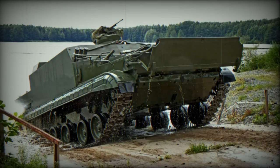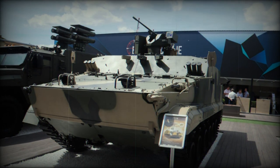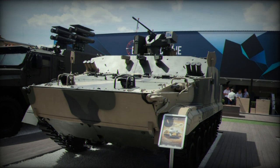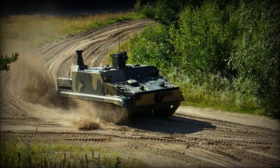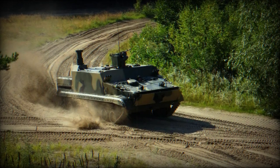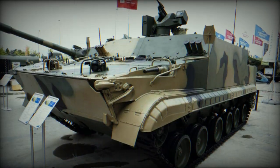The BT-3F is a joint creation of Russia and Indonesia. This versatile armored troop transport is designed to provide both mobility and firepower while ensuring the safety of its crew and occupants. It is equipped with a remotely operated weapon station armed with a 7.62mm machine gun, as well as a second 7.62mm machine gun, providing effective coverage against enemy threats.